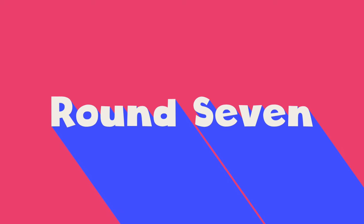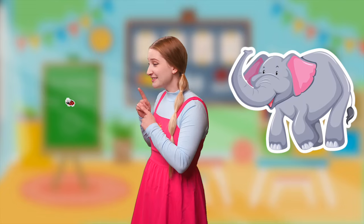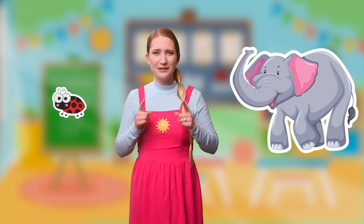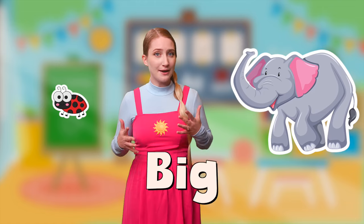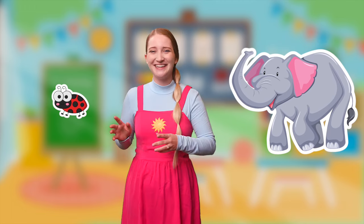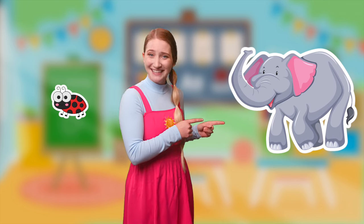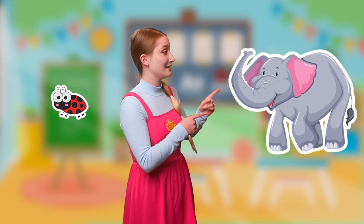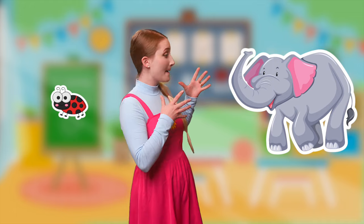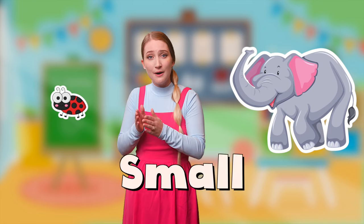Round seven! We have an elephant and we have a ladybug. Which one do you think is bigger? The ladybug? No! You're so funny! Is it the elephant? Yeah! The elephant is much, much, much bigger and the ladybug is really, really, really small.